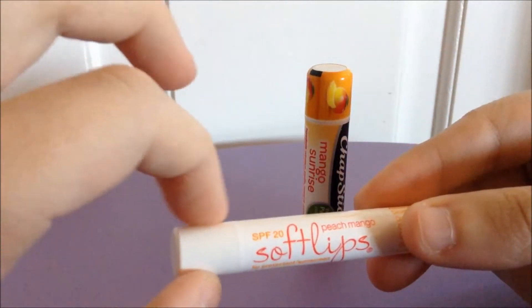The amount of product you get is where it gets a little baffling. Look how much skinnier the Soft Lips is. Even though it may be taller, take into account that the twisty end and the cap leave you with very little actual product — only 0.07 ounces. At least with the ChapStick you get a standard 0.15 ounces, so you get way more product in the ChapStick.